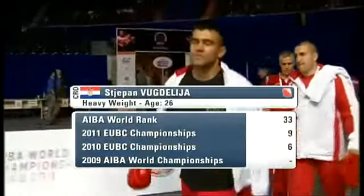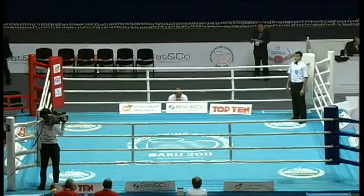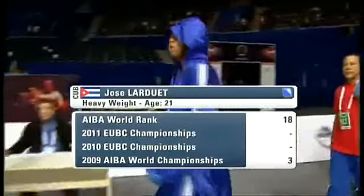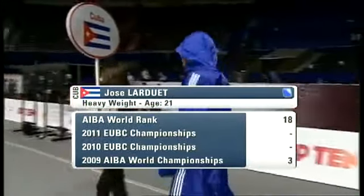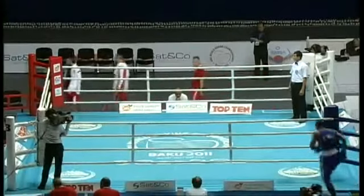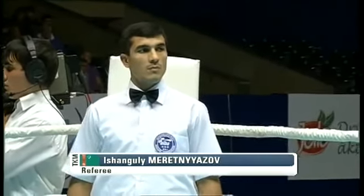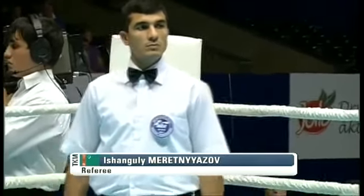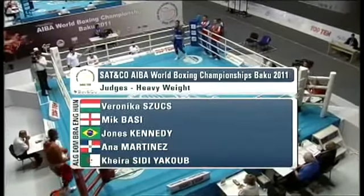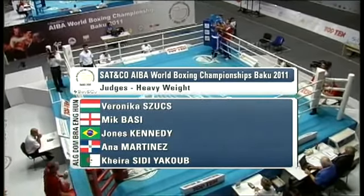Making his way to the ring is Stepan Romdelijca from Croatia — he's 26 years old. His opponent from Cuba is Jose Larduet, only 21 years old. Both boxers bring a wealth of experience. The referee is Shanguli Meret Nevazov from Turkmenistan. Judges for this contest are Zooks Basi, Kennedy Martinez, and Jakub.